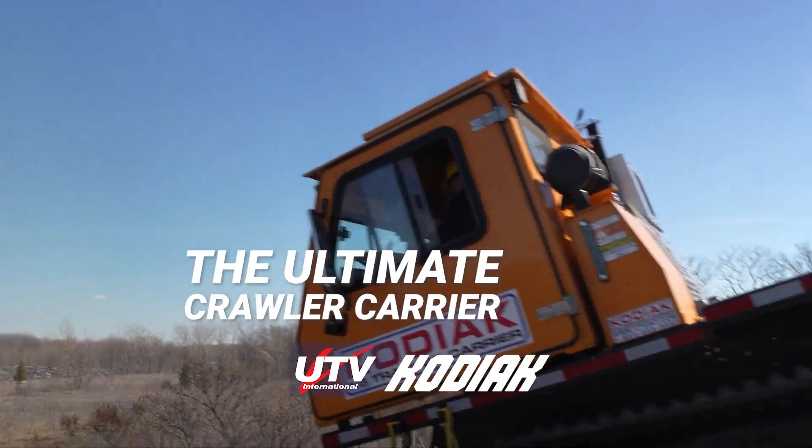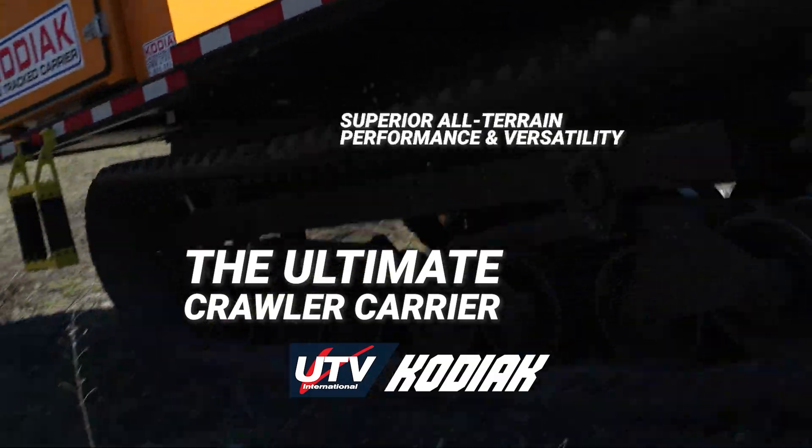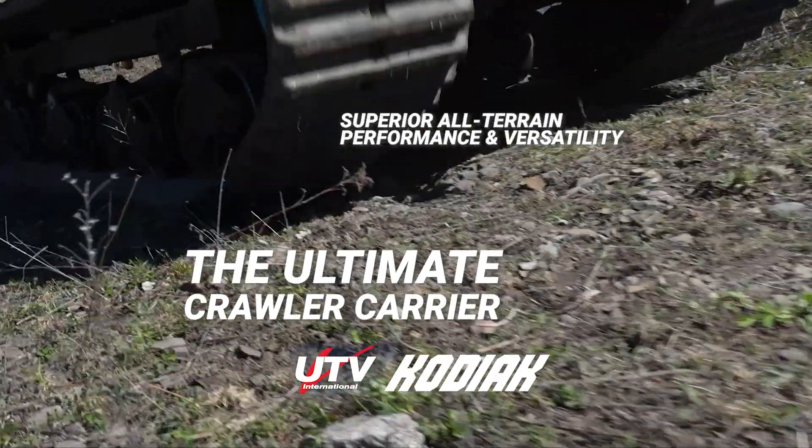UTV International presents the Kodiak, the ultimate crawler carrier engineered for superior all-terrain performance and versatility. Here's how it outperforms and goes further.